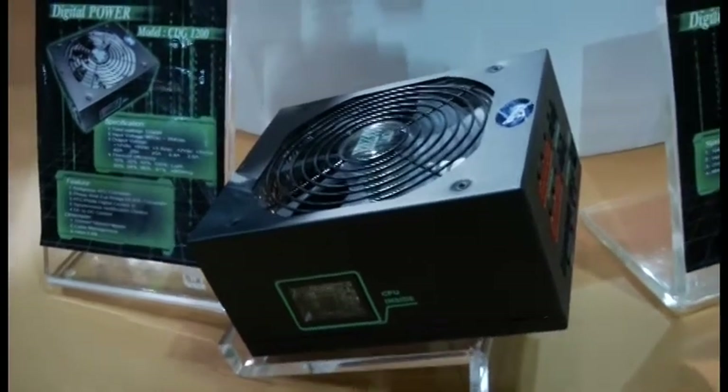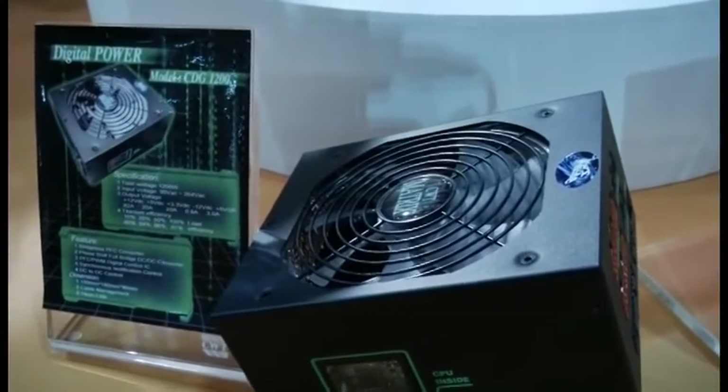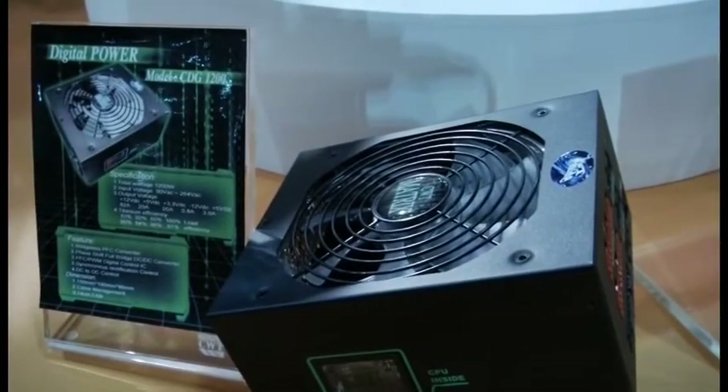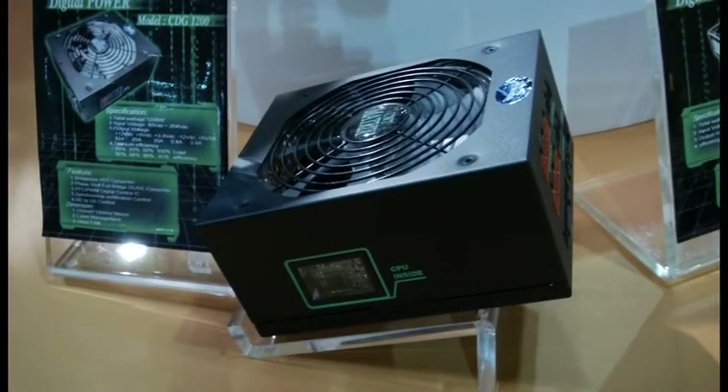I'm looking forward to seeing those out on the shelves. They say early this fall, so start looking for them at the chain stores. Definitely, if you're looking for a new power supply at Christmas time, that would be one to check out.